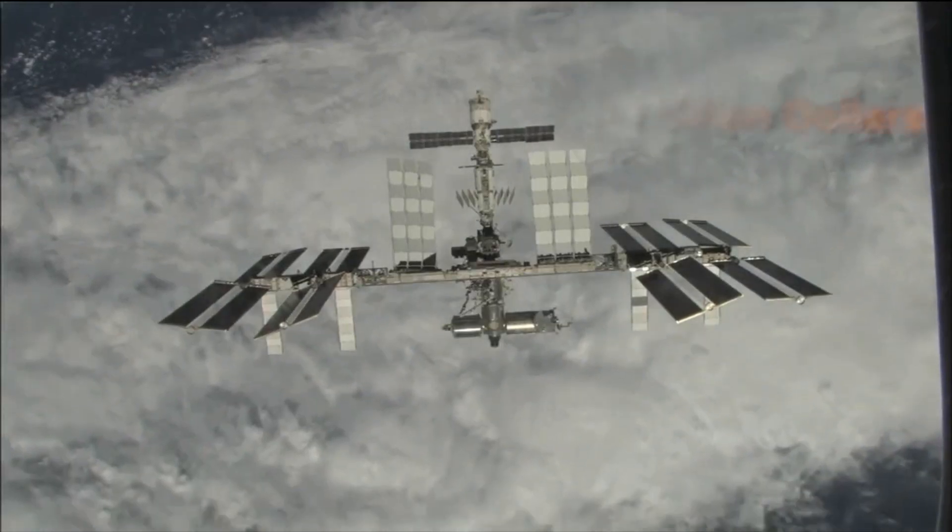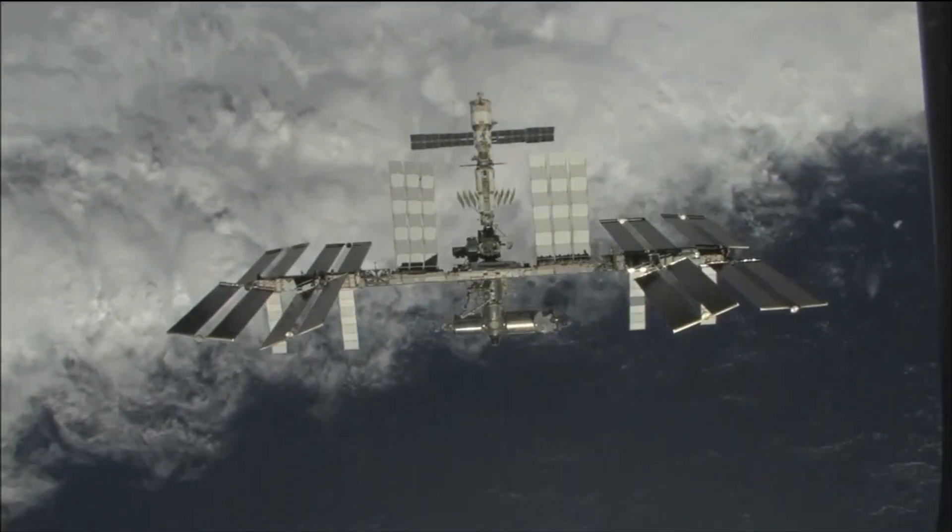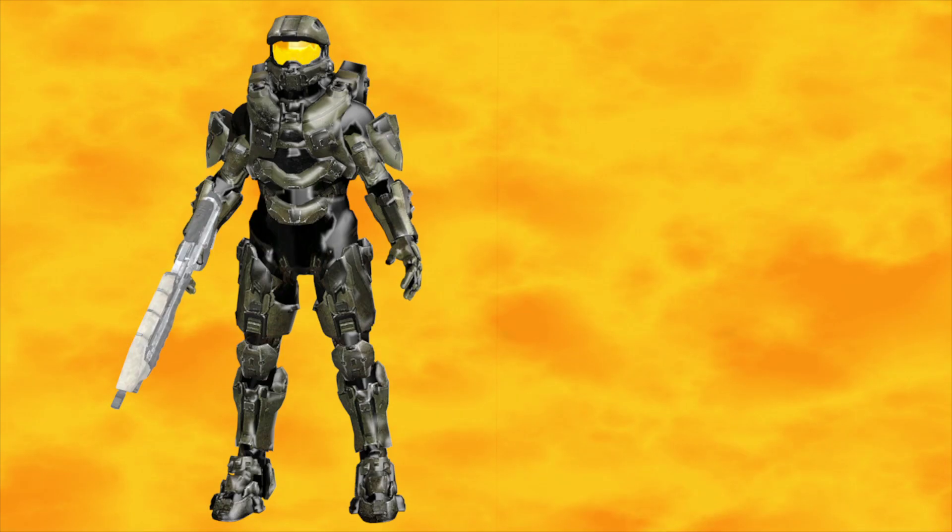This suit is so advanced that it would cost an estimated 1.5 trillion dollars — that is 10 times more than the cost of the International Space Station. So why is this suit worth so much money?